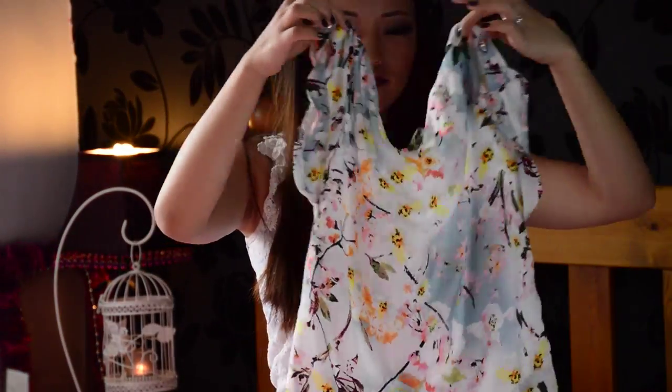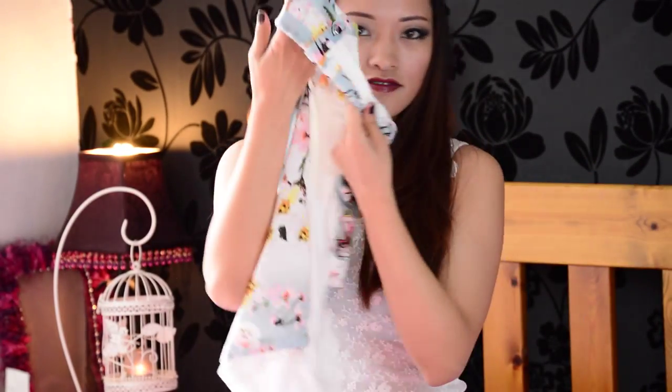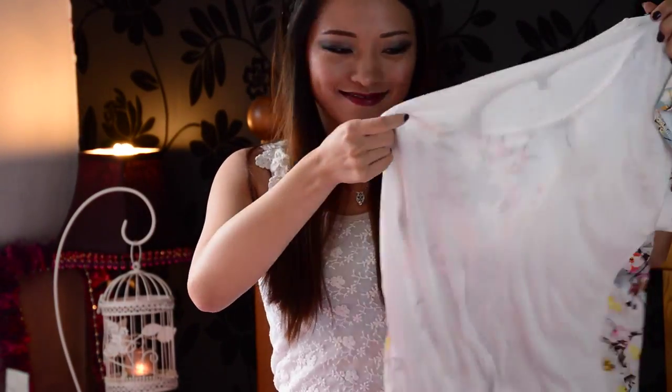Next is this floral print top. It has two different materials — the front is in chiffon and the back is in a lightweight jersey material. I just love the floral print, it is so, so pretty.